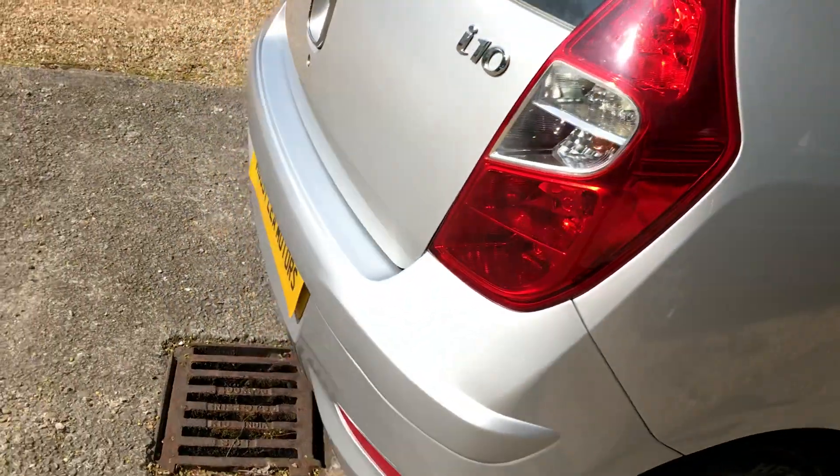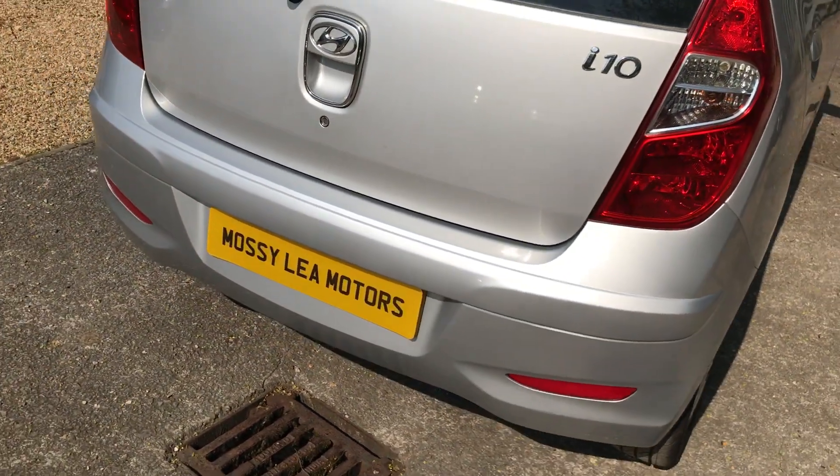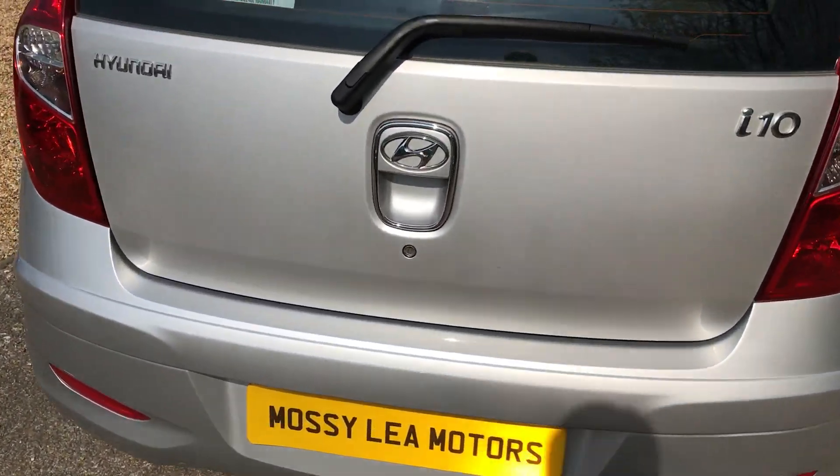Show you in the back — plenty of head space. They really are quite a spacey car for the size of them. Go around the back of the car — it's painted in really good order, there's hardly a mark on it all the way around.